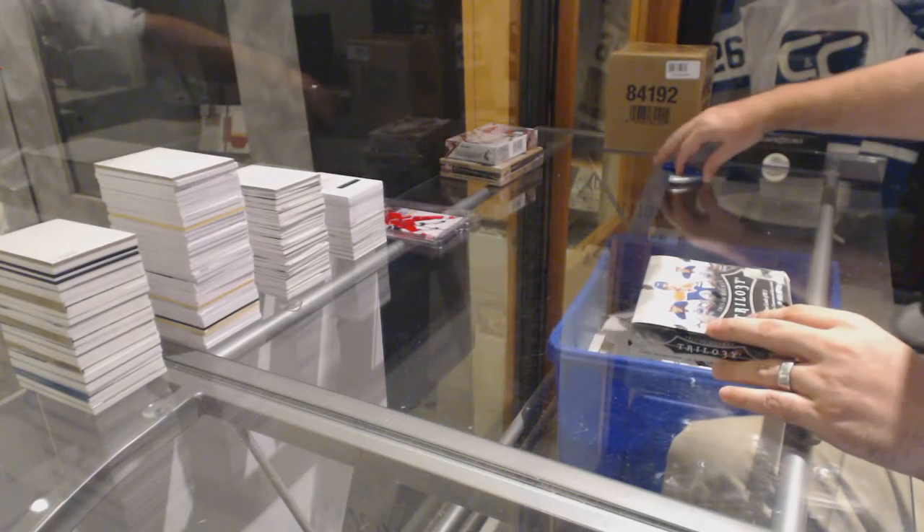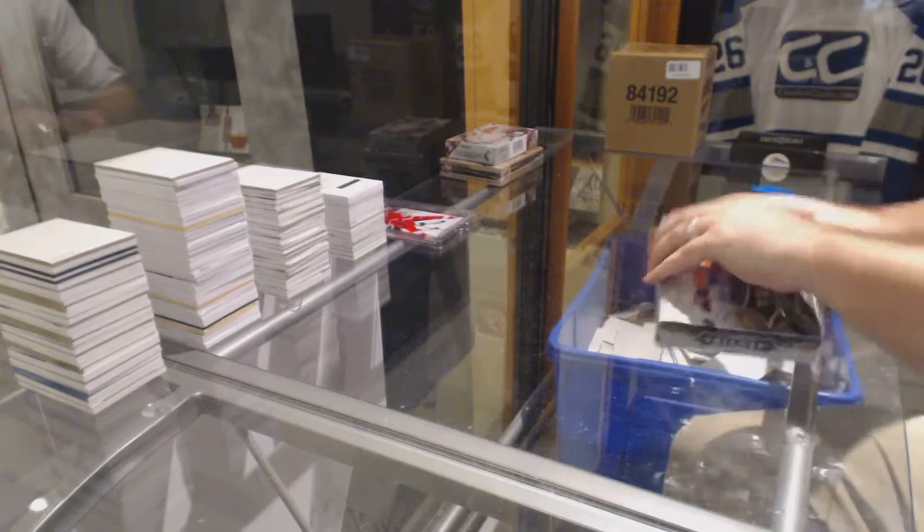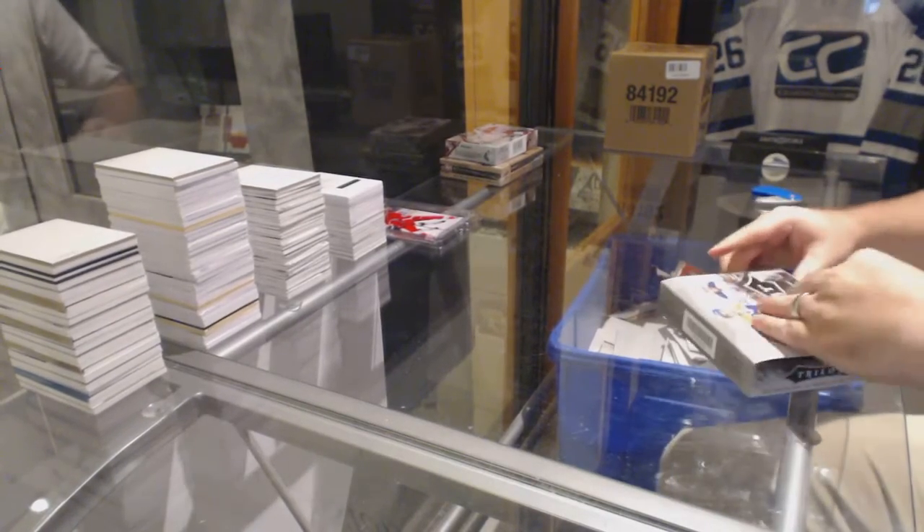Finishing off C&C Break number 58 — the 23, 15-16 Trilogy, 15-16 SP Game Used, and 15-16 Buybacks.